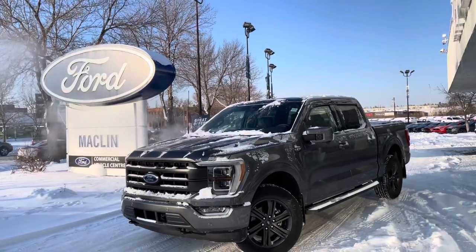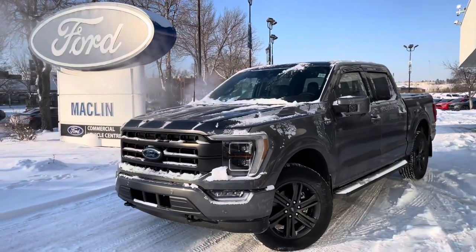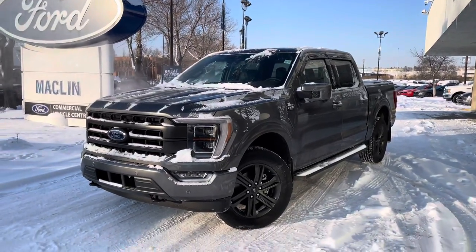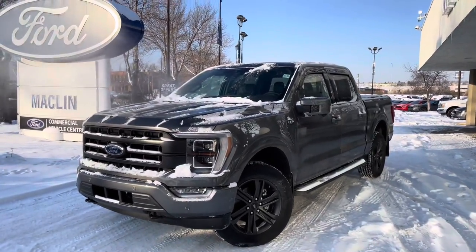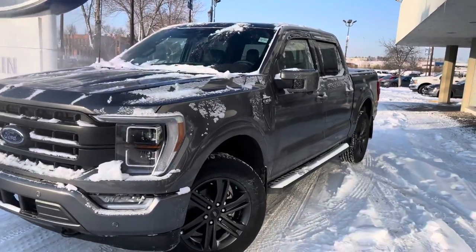Hello and good morning Jeremiah, this is Bradley Pazani from Macklin Ford. I'm making this quick video walkaround for you so you can get a better look at our 2021 Ford F-150 Lariat 502A with the Sport Appearance Package.